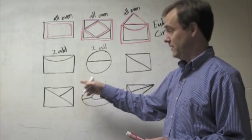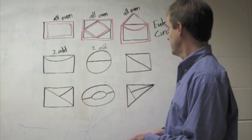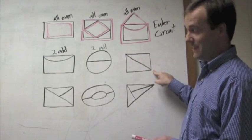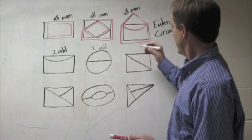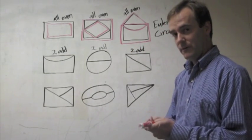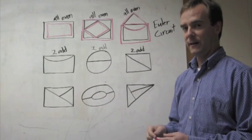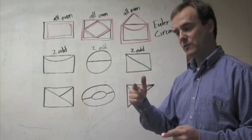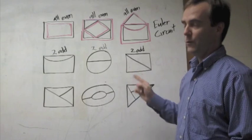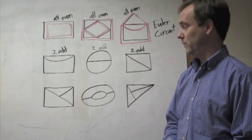That one had some evens too. This one doesn't have any evens, but who cares? All we care about is the number of odds. Over here: two, two, but three and three — that's two odd vertices. If you have an odd vertex, you can come out of it, but eventually you're going to get stuck coming back. If you have two of them, you can start from one and end at the other. I can make it all the way around these shapes, but I have to start at one odd vertex and end at the other one.